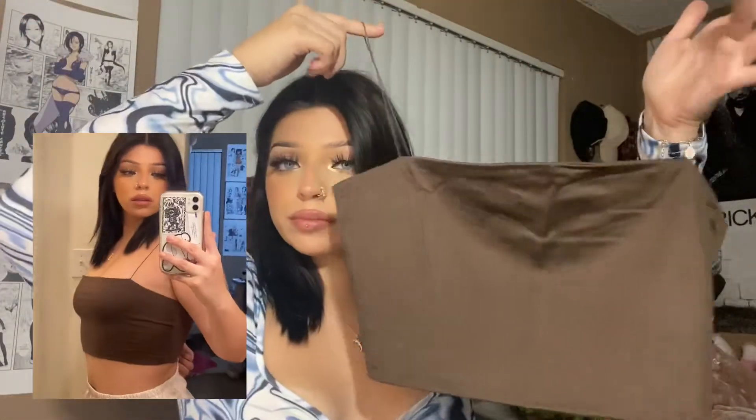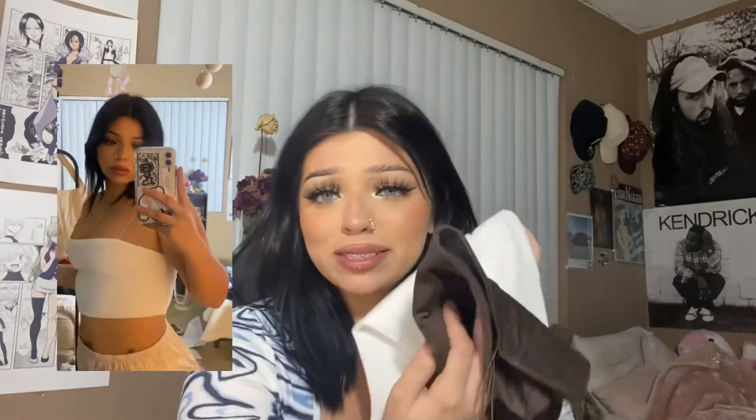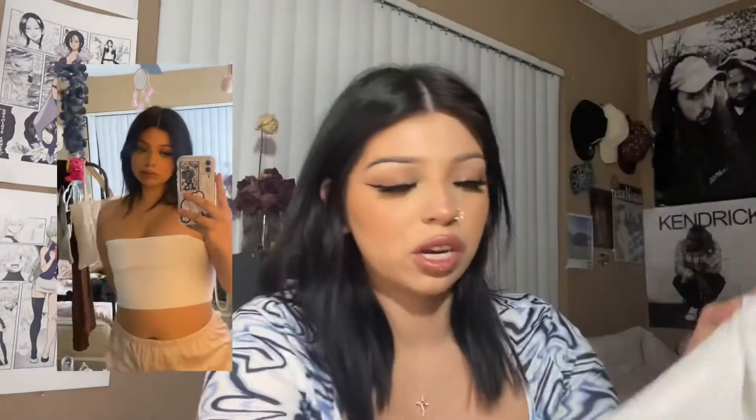I got tube tops. I got them in a large. So cute. I got one in brown — the straps are very thin and they look very nice. This is a completely different material. The white tube top is shiny. I got them from the same place — do you see the difference? This is cotton and this is some shiny fabric. I was so excited for the white one. Why'd they have to do me like that?